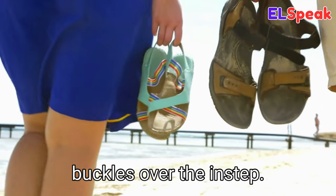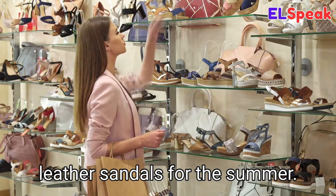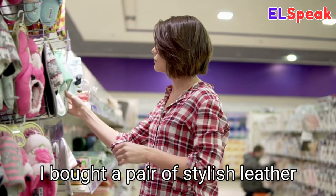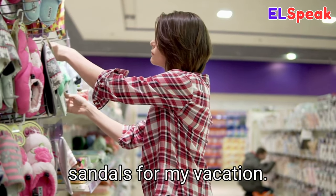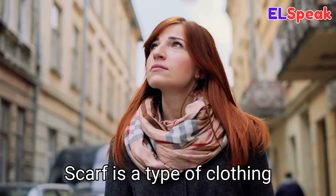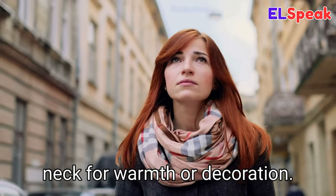Sandals. Sandals is an open-toed shoe with a strap or buckles over the instep. He was wearing a pair of leather sandals for the summer. She was looking for a pair of sandals for her trip. I bought a pair of stylish leather sandals for my vacation.